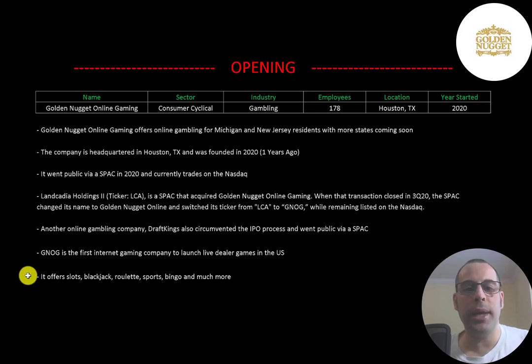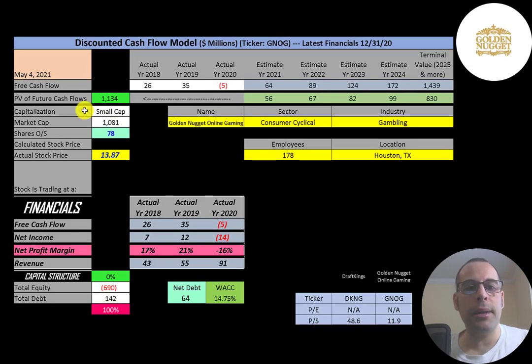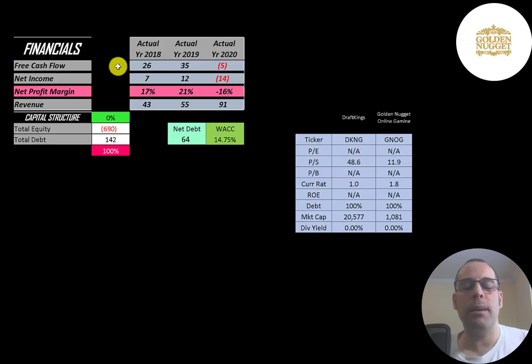It offers slots, blackjack, roulette, sports, bingo, and much more. This is a small-cap company with a $1.1 billion market cap, trading at $13.87 a share with 78 million shares outstanding. The way you value a company is you estimate the free cash flows into the future and then discount those numbers back to today's value. Free cash flow is cash flow from operations minus capital expenditures. They had positive free cash flow in 2018 and 2019, and negative in 2020.